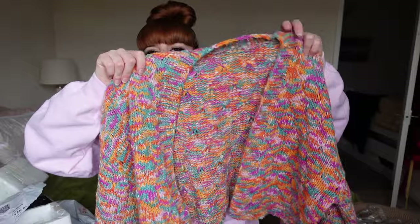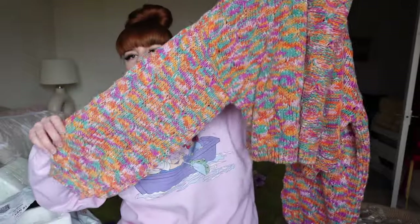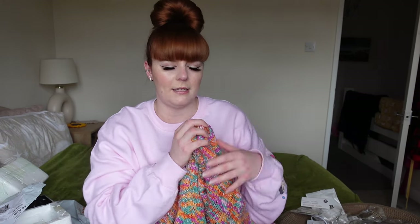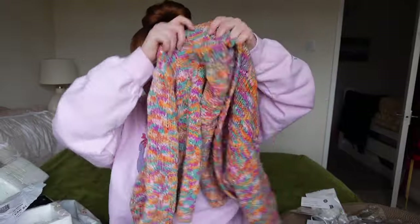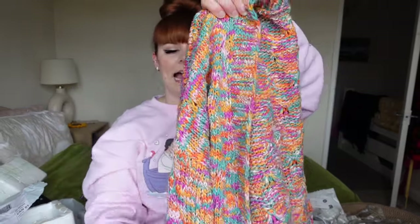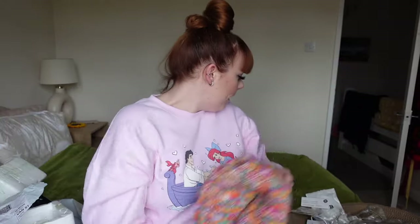I picked up this cardigan - it's like a knitted cardigan because I'm into this style at the moment. It has nice big sleeves, it is cropped, and I got this in a 12 to 14 which was a size large. It was about £12.97. It feels really nice and soft, good quality, and it's just like a nice little cropped jumper on me. I really like it and I like the colors as well.